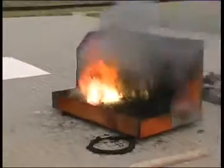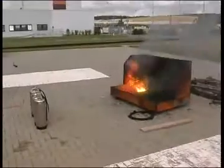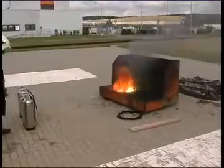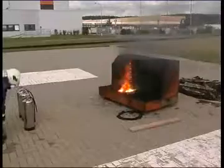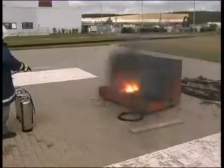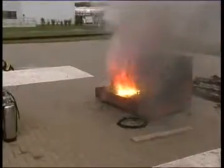Approximately 2 kilos of magnesium chips were added to a pan and then set alight. FireAid 2000 was applied using a gentle stream from a handheld fire extinguisher. The magnesium sparks and pops as the FireAid and water are added.